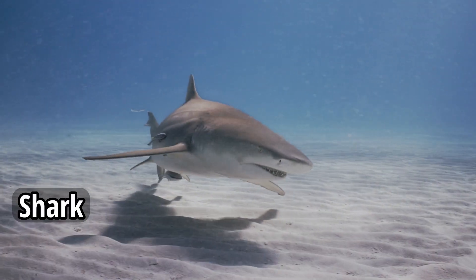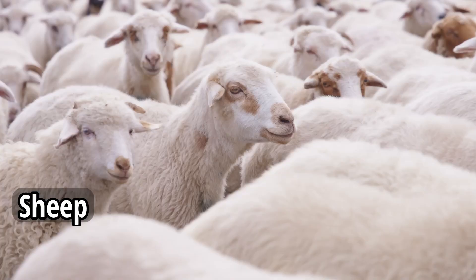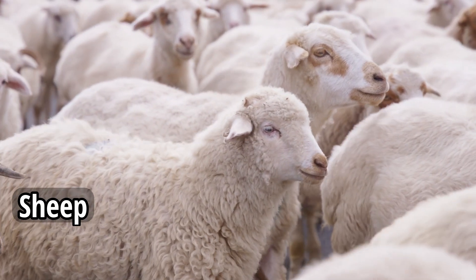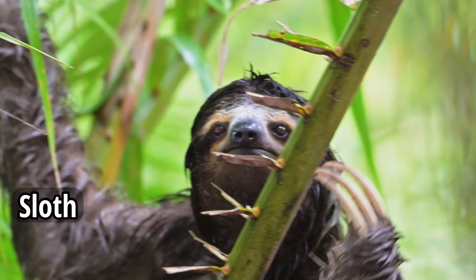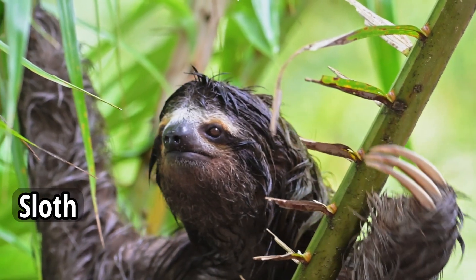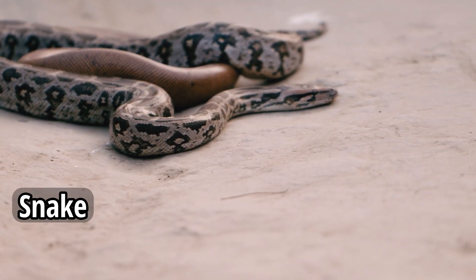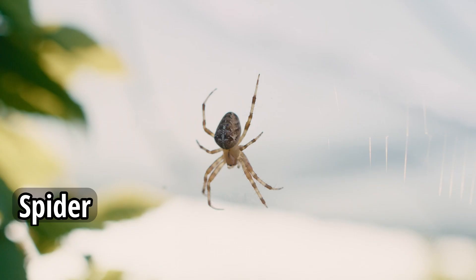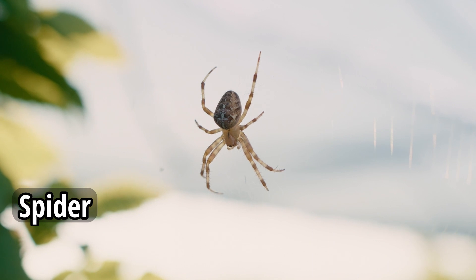Shark. Sheep. Sloth. Wolf. Snake. Spider. Tiger.